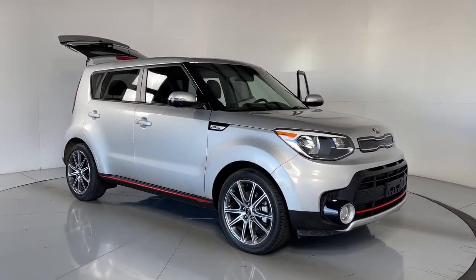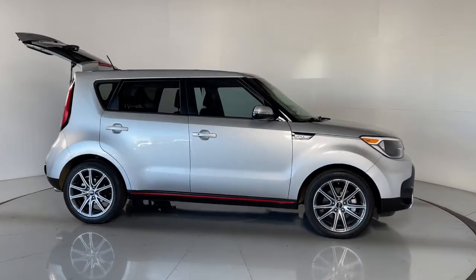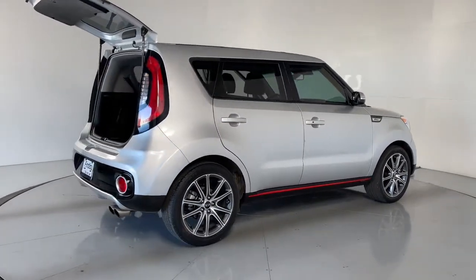Get into the 2018 Kia Soul. With less than 40,000 miles on the odometer, this vehicle provides excellent value. Take a closer look at this spacious and tech-rich Soul.